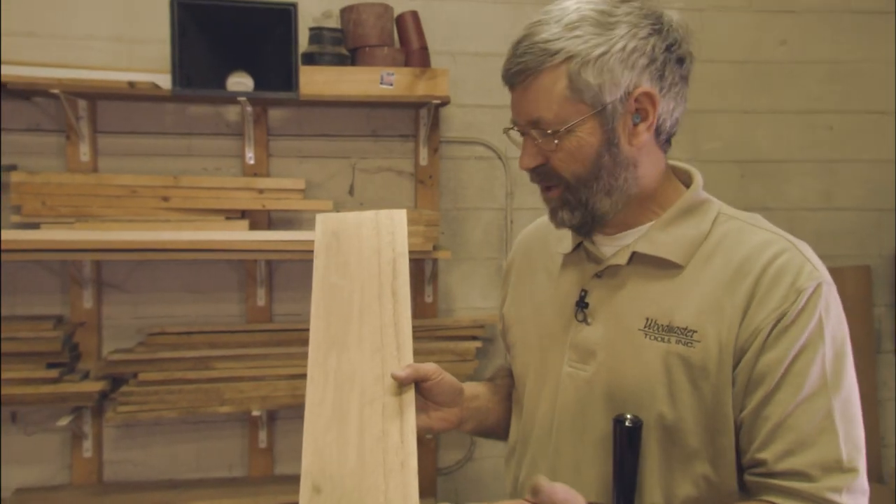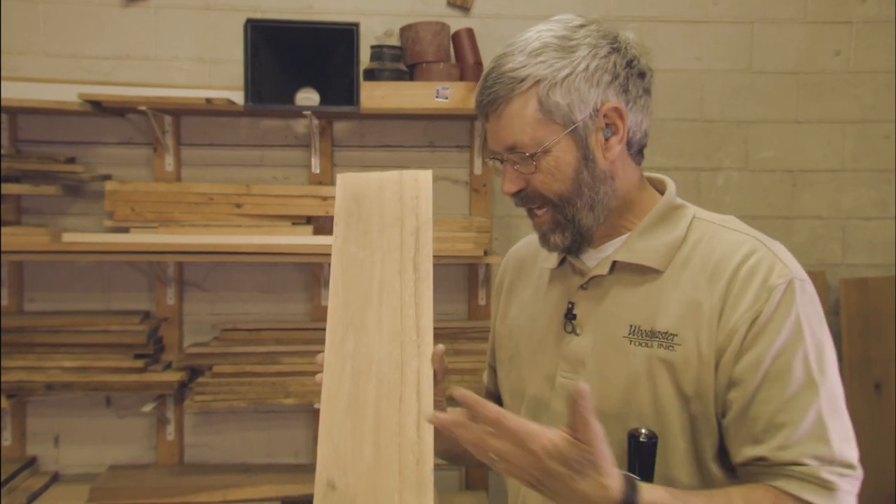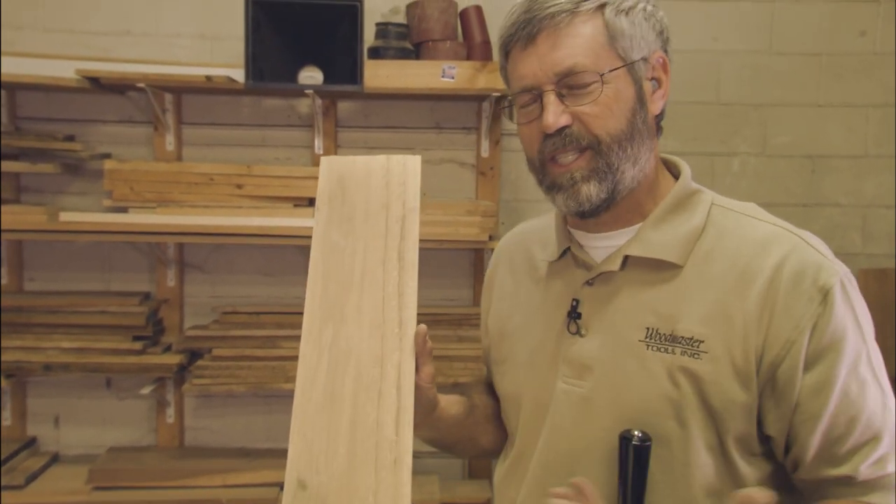It's really hard to believe that this is the same board we started out with a little while ago that was cupped and just all kinds of nasty, and now it is an incredibly beautiful sanded board.